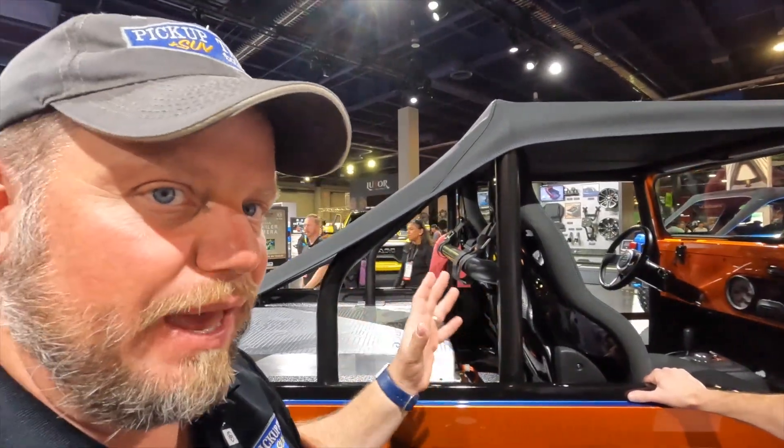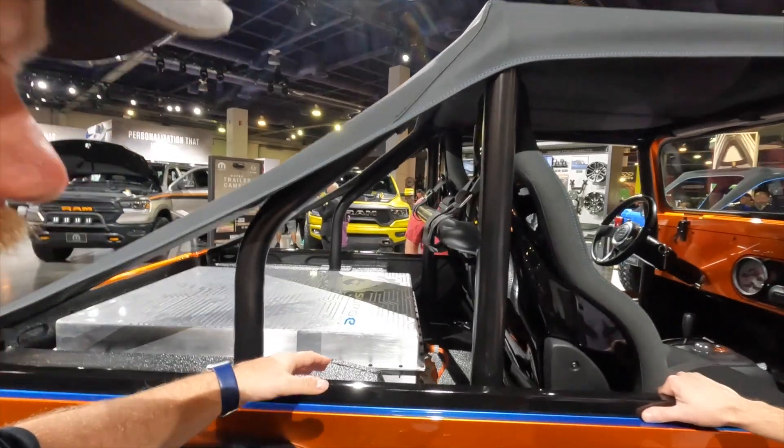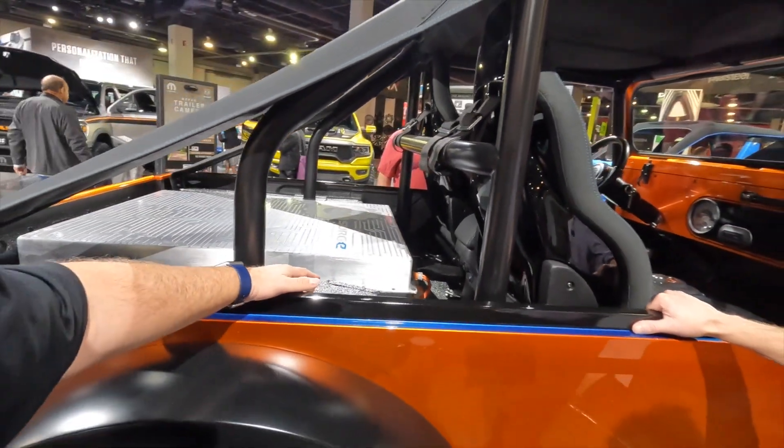You don't have to mount your battery like this — this is a good display so you can actually see how big the battery is. But these batteries aren't small. They're not lightweight either.